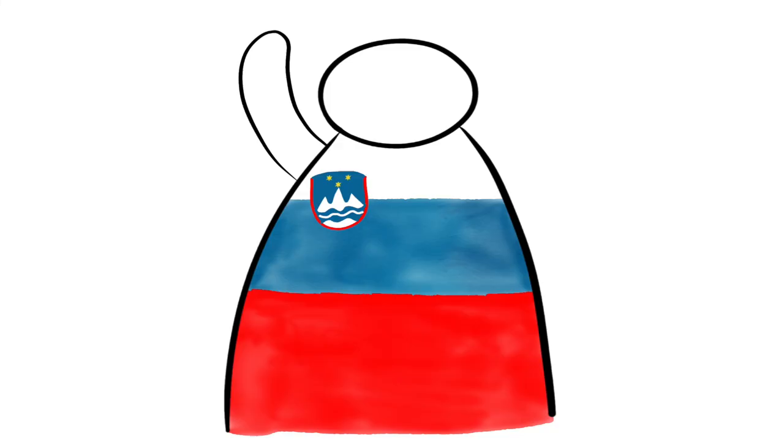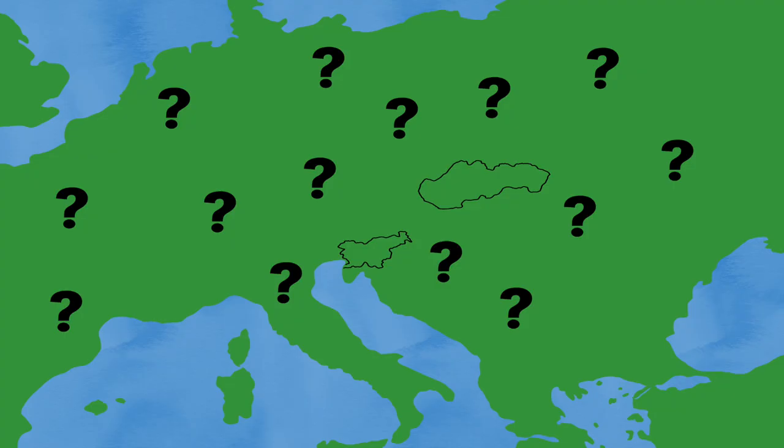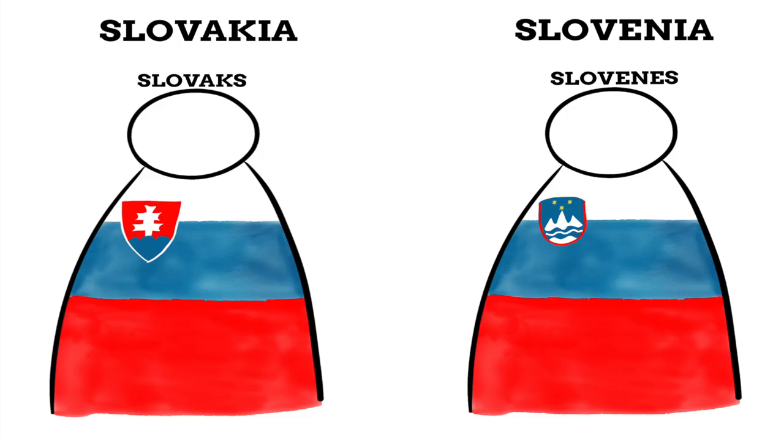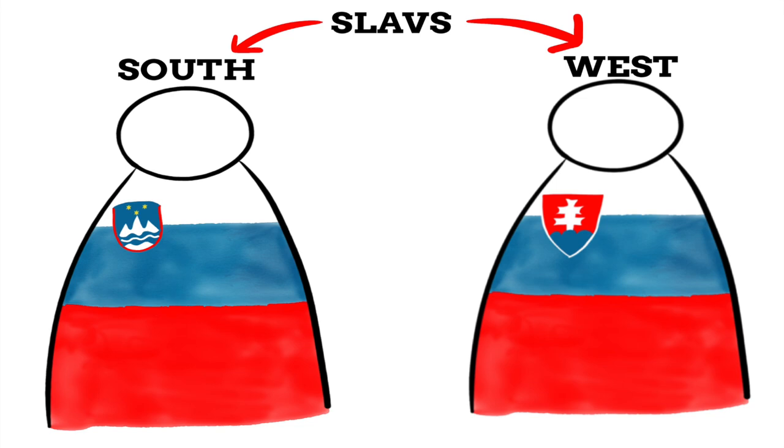So why do these two nations have such similar names? It comes down to the many similarities they share. Both nations were once part of larger nations, both countries are named after their people, and both peoples come from the same ethno-linguistic group — Slavs. Slovenes are South Slavic and Slovaks are West Slavic, with the Proto-Slavic language branching out enough between West and South Slavs to give us these two similar yet different names.